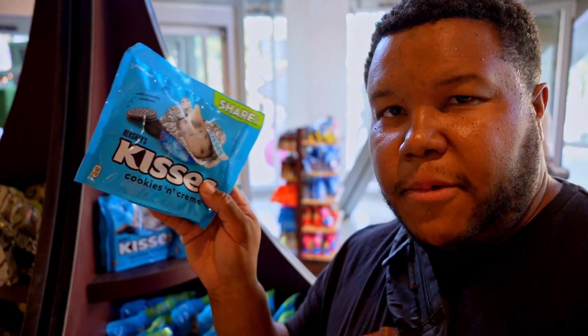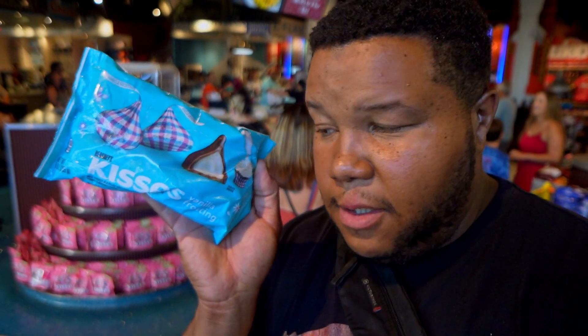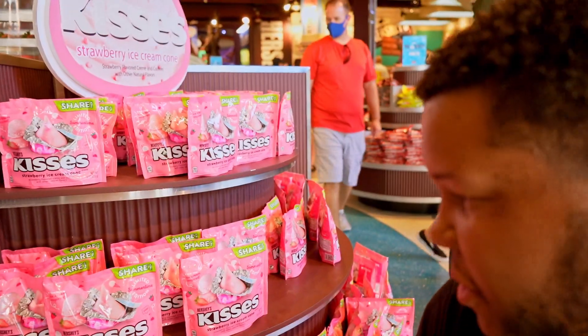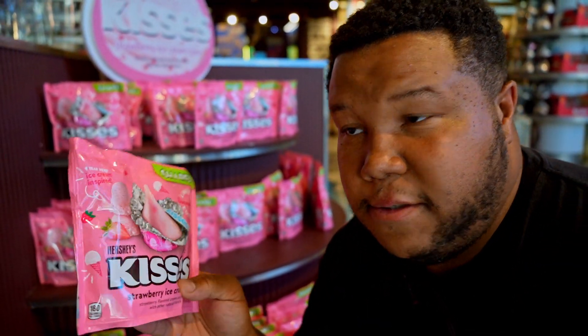One of the coolest things about this place is the smell. As soon as you walk in, it smells like crazy chocolate — absolutely insane in a good way. There's every type of Hershey's Kisses here: cookies and cream, vanilla frosting — this one looks absolutely fantastic. The one that gets me the most is this strawberry ice cream cone. I don't think I've ever seen this flavor in any store ever. You're coming home with me.